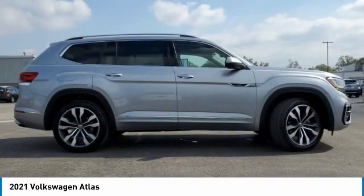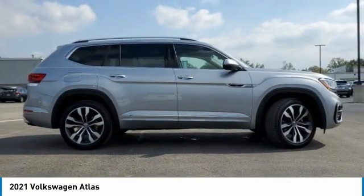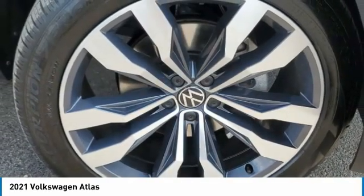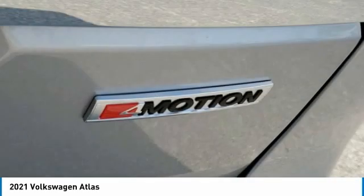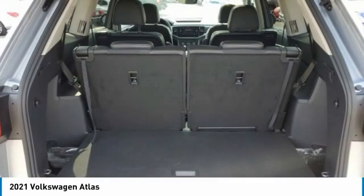Here are some of this vehicle's great options: panoramic roof, tow hitch, heated mirrors, all wheel drive, aluminum wheels, rear spoiler, power lift gate, brake assist, daytime running lights, fog lamps.